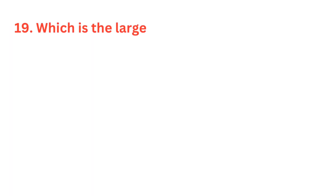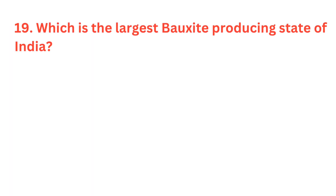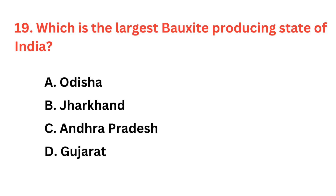Which is the largest bauxite producing state of India? The correct answer is option A: Orissa.